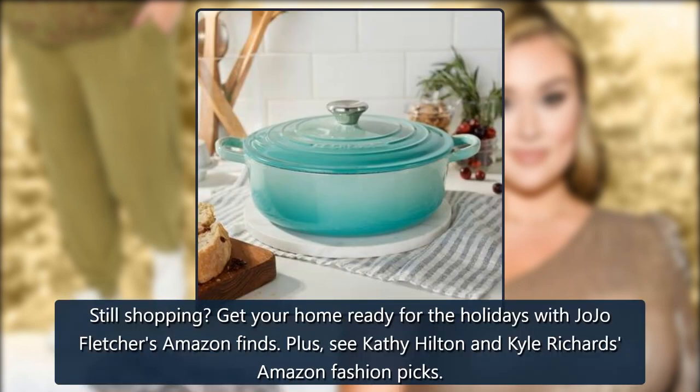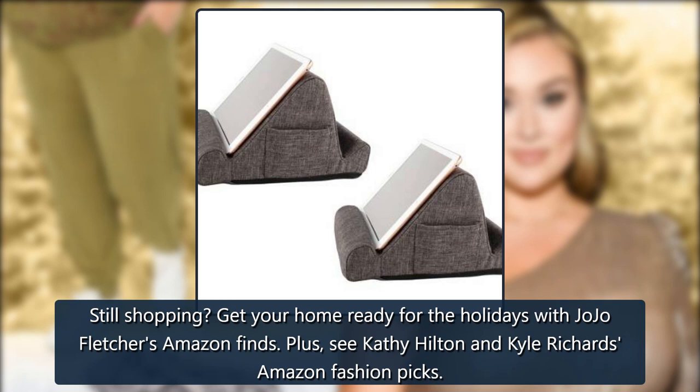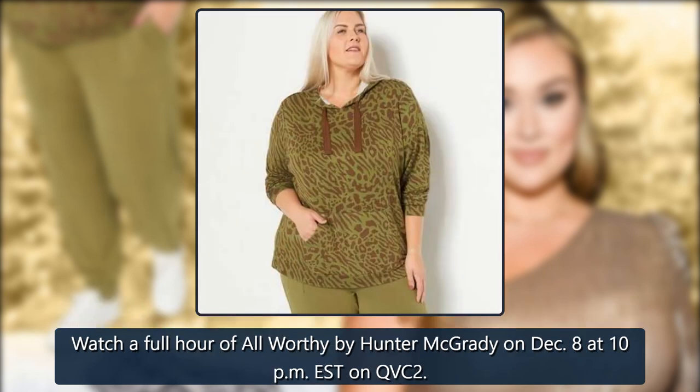Still shopping? Get your home ready for the holidays with JoJo Fletcher's Amazon Finds. Plus, see Kathy Hilton and Kyle Richards' Amazon Fashion Picks. Watch a full hour of All Worthy by Hunter McGrady on December 8th at 10pm EST on QVC2.